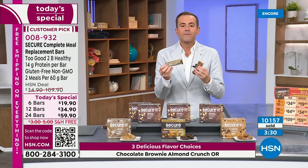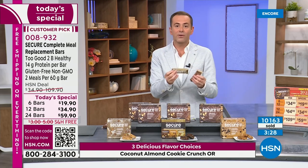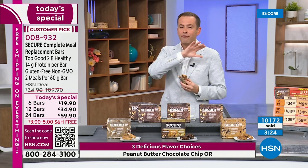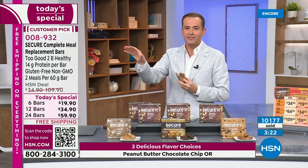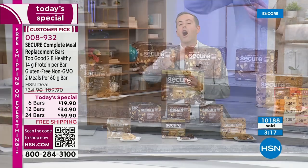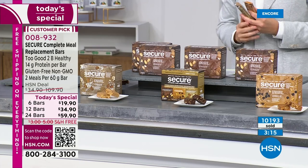In our final three minutes: folks, this is selling out. This is selling at a much faster, accelerated pace than even we anticipated. We knew this would be popular, but it is far beyond even what we imagined.